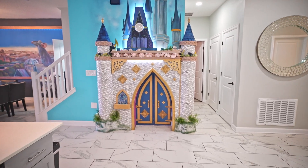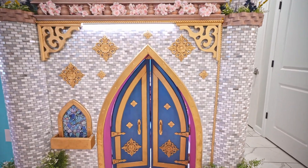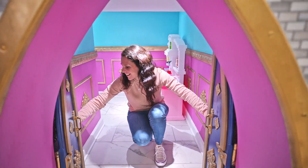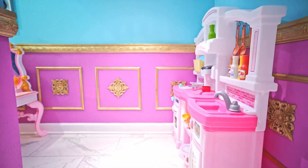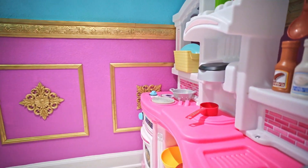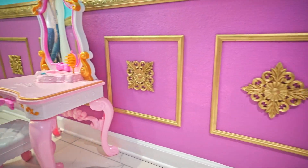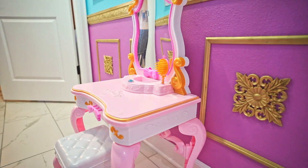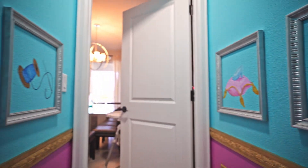Right ahead of us is Cinderella's castle, but it's so much more than that — it's a playroom! I'm going to try to climb through this. There's a little kitchen area and a makeup area in here. This is so much fun, I love this.